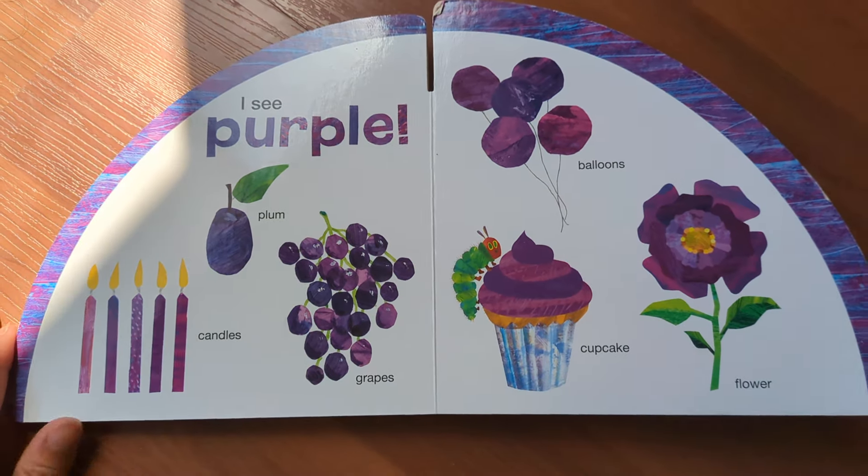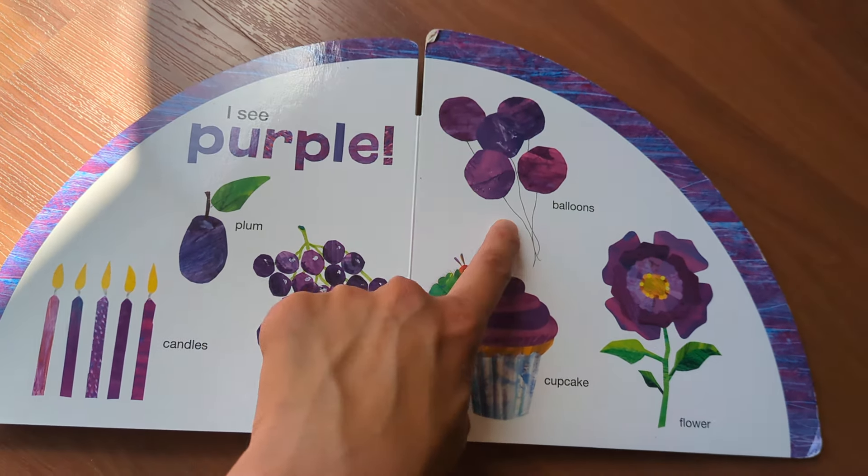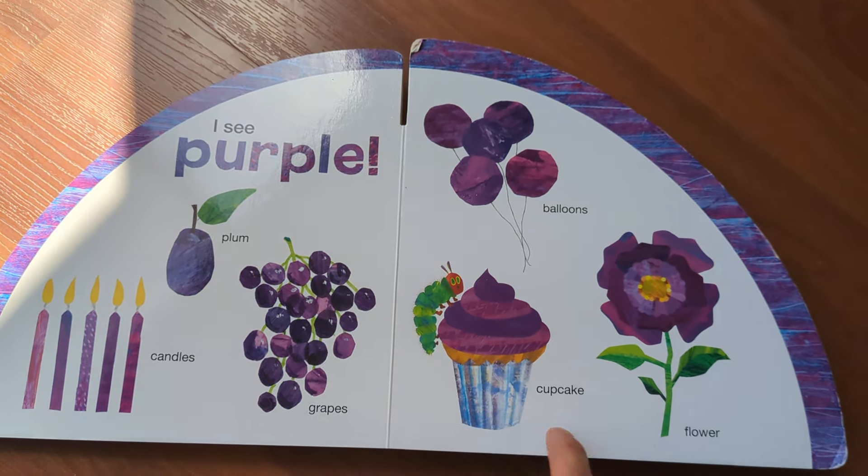I see purple: candles, plum, grapes, balloon, cupcake, flower.